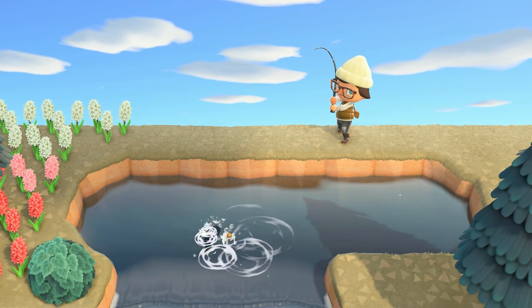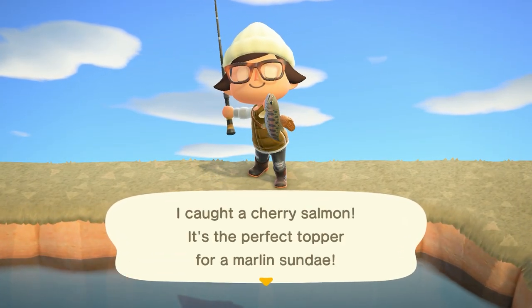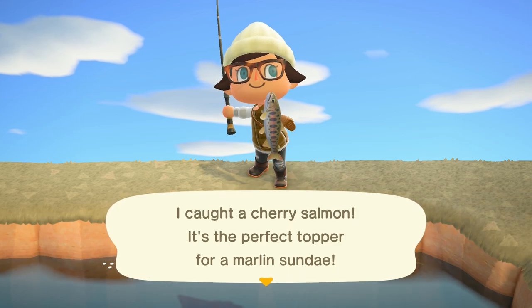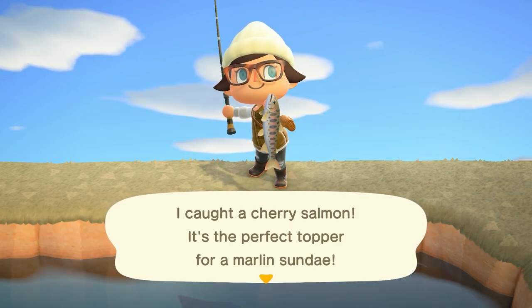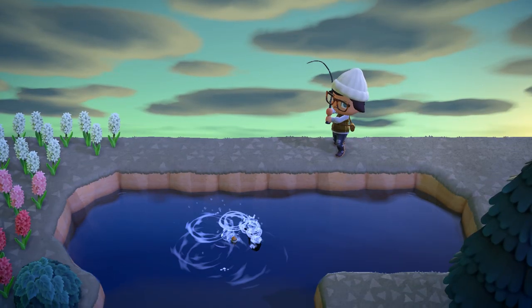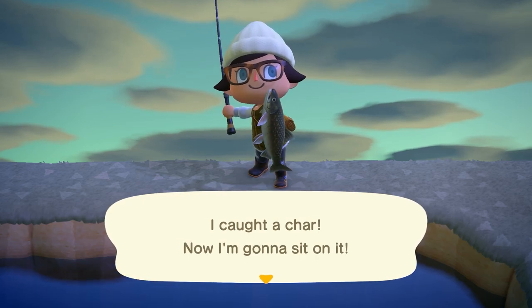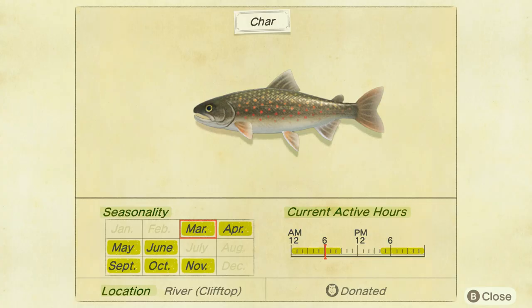The third new fish in March is the cherry salmon. This is going to have a medium to small sized shadow, found only from 4pm to 9am and only in river cliff tops — so any river above the first layer of your island. This one sells for 1,000 bells. Next is the char, again found only in cliff top rivers, with a medium to small shadow from 4pm to 9am, selling for 3,800 bells.